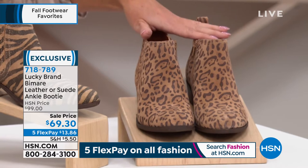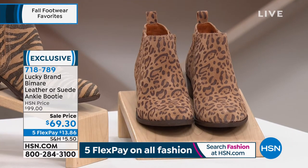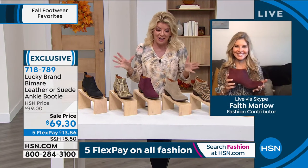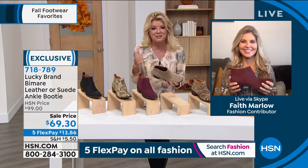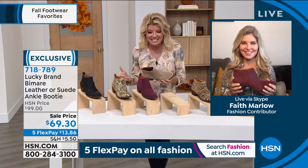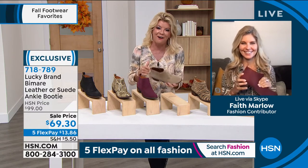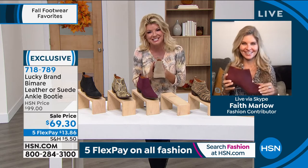First time on sale with FlexPay — it's under $14 per payment. We have Faith Marlow, one of our footwear experts here at HSN, standing by. When we launched it at $99, Lucky Brand is all about high fashion — leather or suede. First time on sale, perfect for fall. Tell us some of the great styles and features that Lucky is bringing to us in this ankle boot.